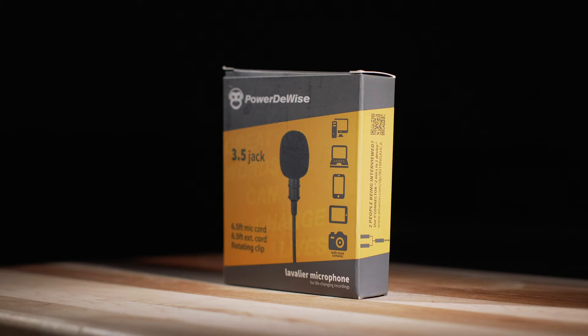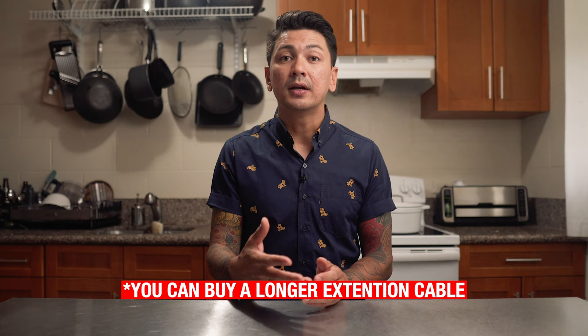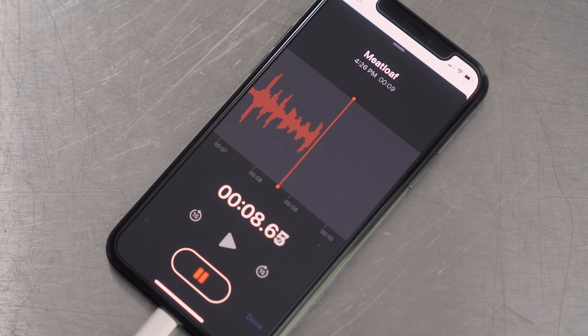A super budget friendly lav mic is the Power DeWise lav, coming in at about $25. This mic comes with a six foot extension cable and plugs directly into your camera. It will give you much better audio quality than the microphone built into your camera. However, because it needs to be plugged in, you won't be able to get very far from your camera. A good workaround is that you can plug this lav into your phone and record your audio separately, similar to the Tascam DR-10, using a voice recorder app — then sync the audio file with your video when it's time to edit.